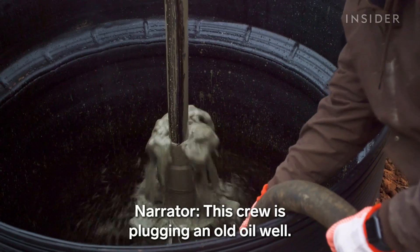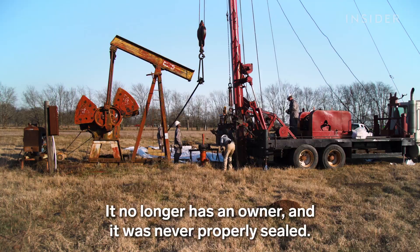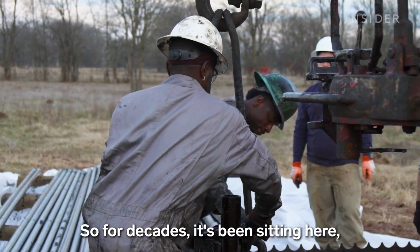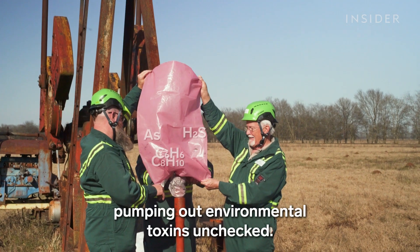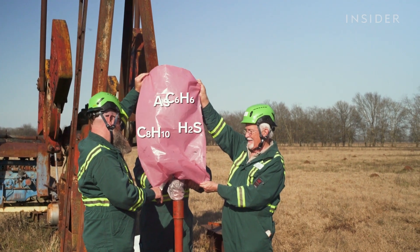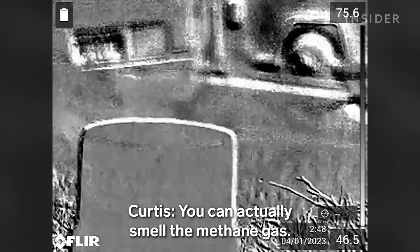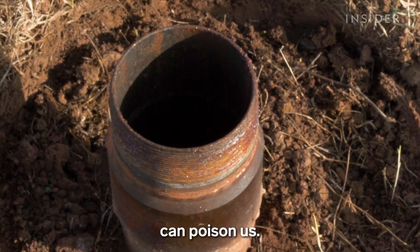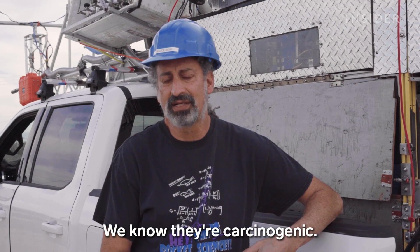This crew is plugging an old oil well. It no longer has an owner and was never properly sealed, so for decades it's been sitting here pumping out environmental toxins unchecked. This is what's called an orphan well. You can actually smell the methane gas, and some of the stuff it leaks out — benzene or xylene — we know they're carcinogenic.